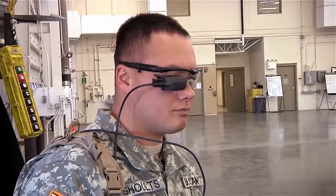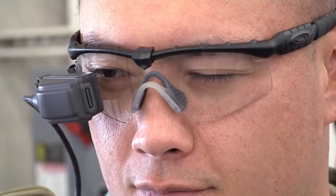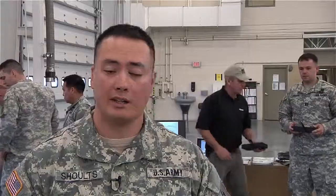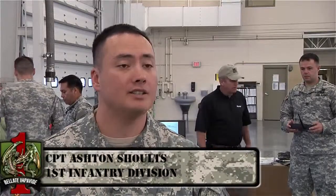Captain Ashton Schultz, an engineer operations officer with the 1st Infantry Division, admits his love for these armored battle buddies. "I think it's great. Any time we can reduce the risk to a soldier's life on the battlefield, it's a win-win situation."